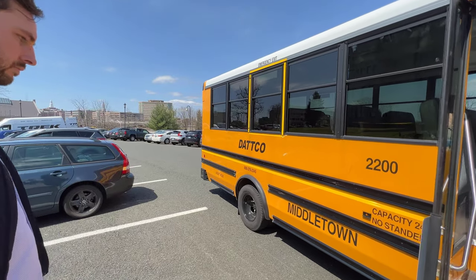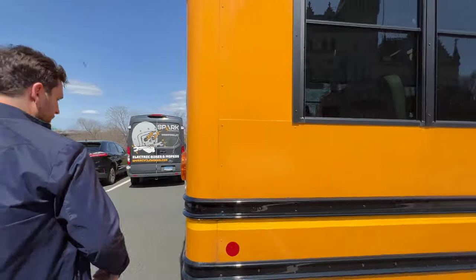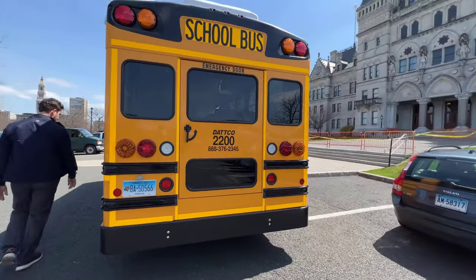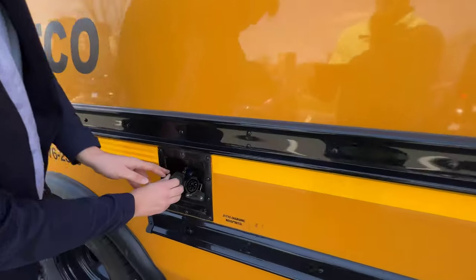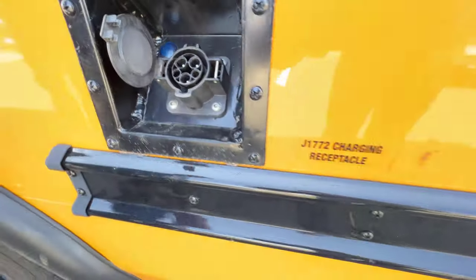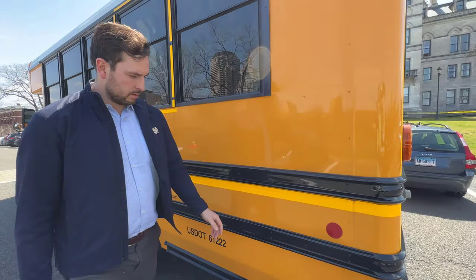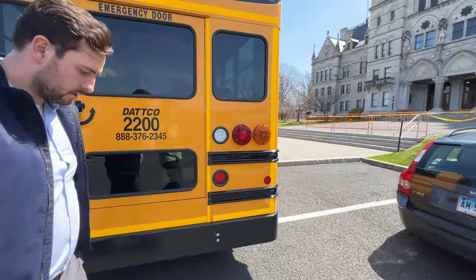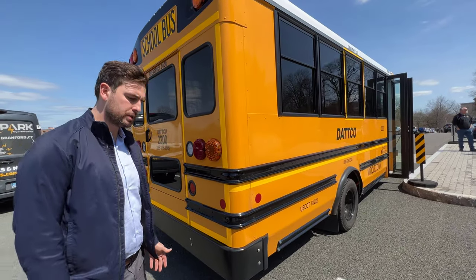The charge port's on the other side — it's a J1772, standard. Anyone that has an EV will recognize that. On a 240-volt Level 2 charging outlet in a garage, you'd probably be looking at 16 hours or so for a full charge — but this one charges in about 8 hours to 100%.